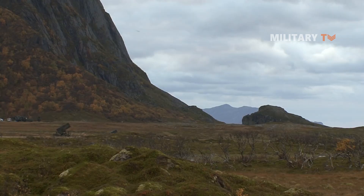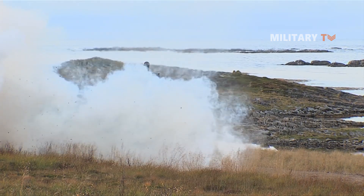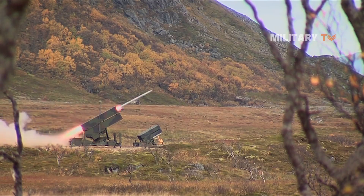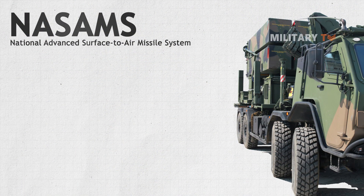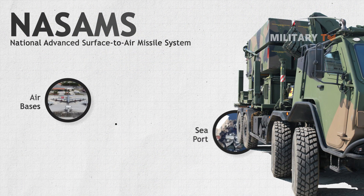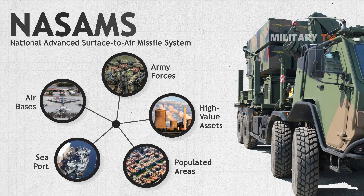It has been evolving continuously since its inception in Norway. NASAMS is a highly transportable system developed with operational flexibility in mind to guard air bases, seaports, populated areas, other high-value assets, and army forces.